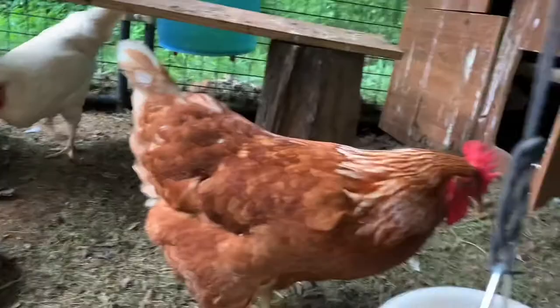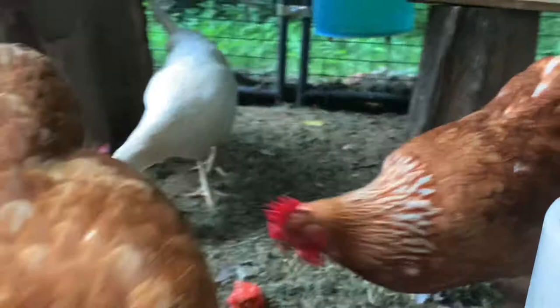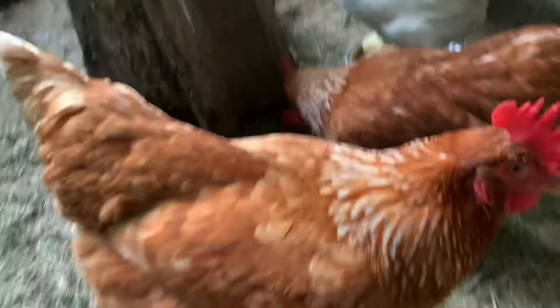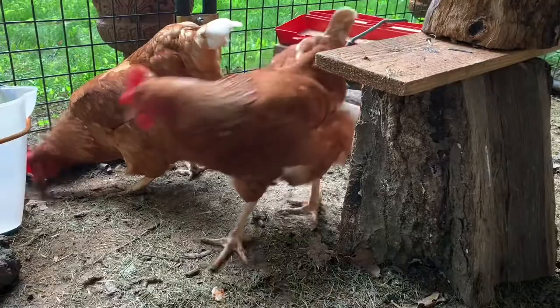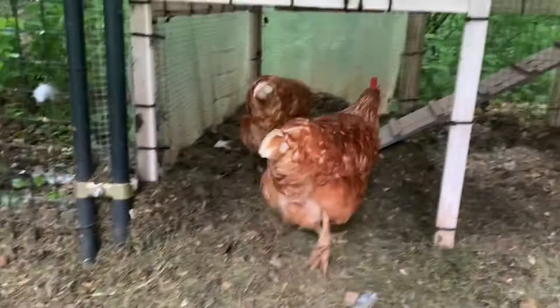So this is Baby. This is Heihei because she has kind of darker brown feathers under her chin. And then Baby here — if she would lift her chin up, you can see she's got kind of blonder, lighter feathers under her chin. They look identical to me but supposedly they're different breeds. I think Heihei is an ISA brown, and Baby is a golden comet. They both lay brown eggs.